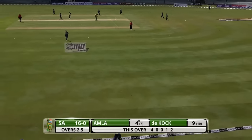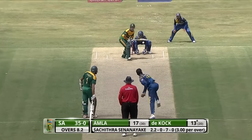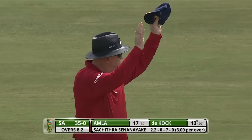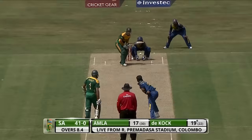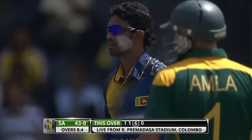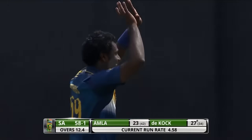Plenty of time for Amla to punch that away for a boundary — shot beautifully played. Quinton de Kock, through him, just a little bit of spin, timed well enough to get to the boundary. Good — drags it on from outside off.